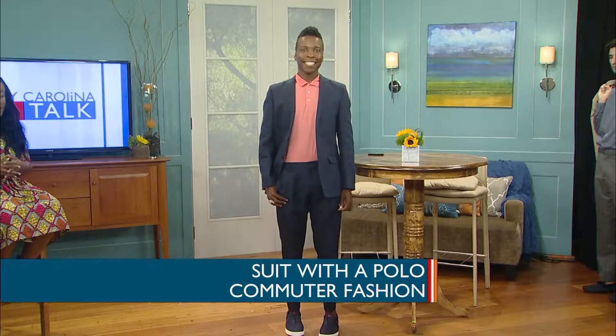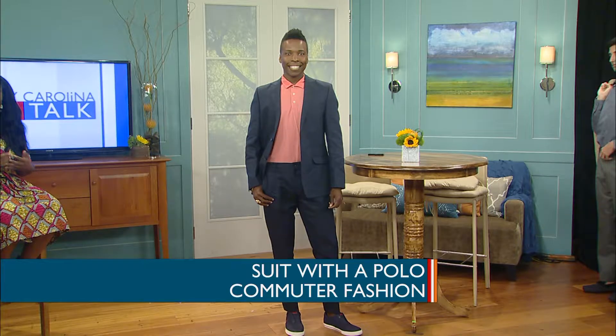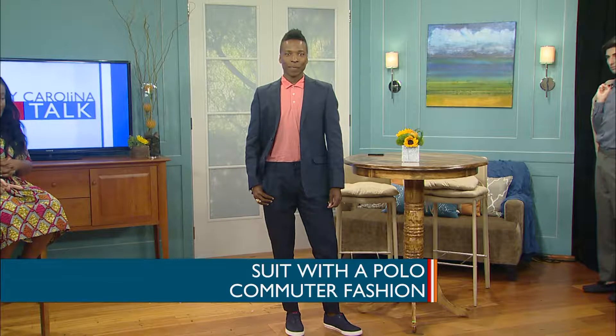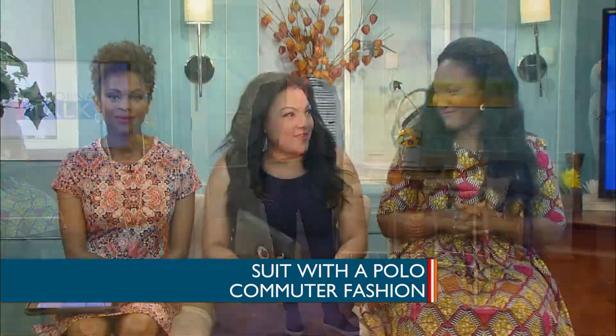Absolutely, and I put a sneaker with this because if you have the type of job that will allow it, this is great for biking and any type of walking to and from the bus. I like that it's easy — just slip on those shoes. Very cool.